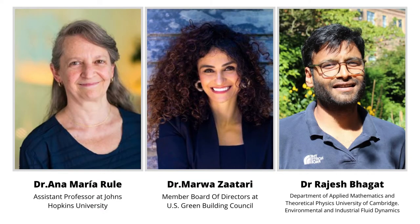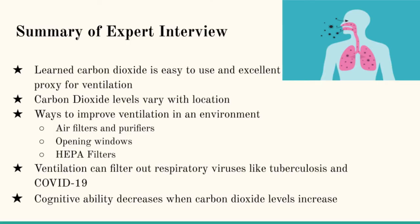We emailed three different experts on ventilation. Here are some key takeaways from the experts. These very small particles that we call aerosols stay suspended in the air and follow the airstreams very easily. This is how ventilation helps remove them from the air.